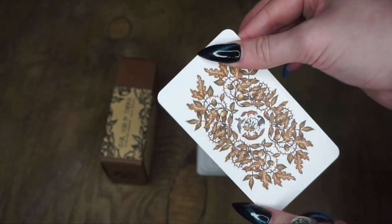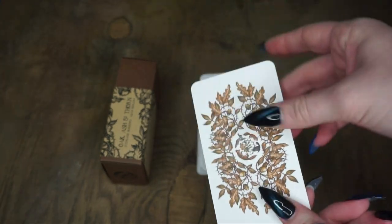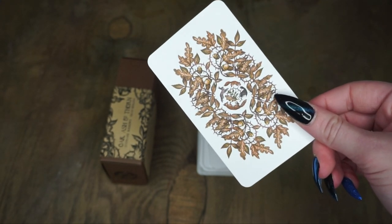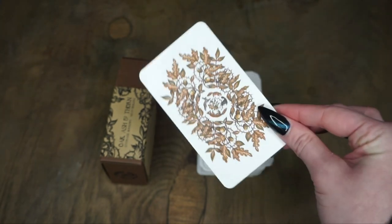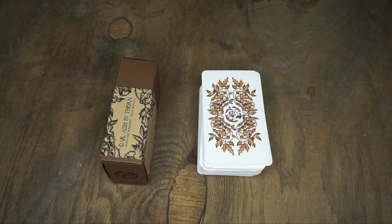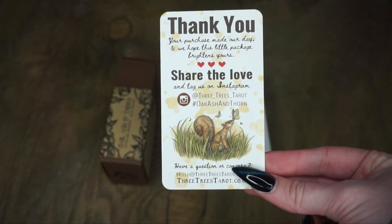The cardstock on these is fairly stable and sturdy. I haven't yet used them because I want to do the walkthrough first, but they do feel like they're going to be fairly easy to shuffle. It has kind of a not super glossy finish — I would say like a satin. This is actually a special card, so I will be talking about this later. I want to point out just how caring this company is and the customer service and care they put into things.